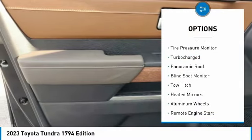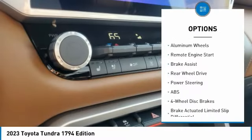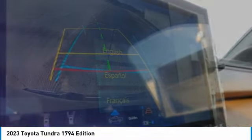Rain sensing wipers, tire pressure monitor, turbocharged, panoramic roof, blind spot monitor, tow hitch, heated mirrors, aluminum wheels, remote engine start, brake assist.